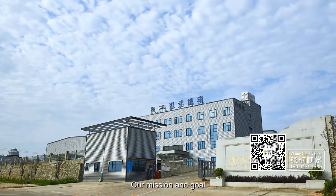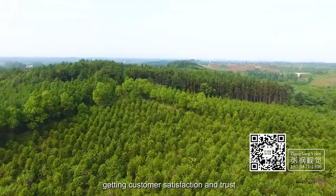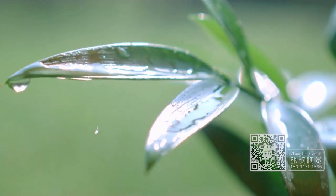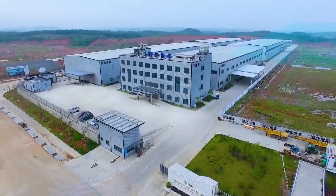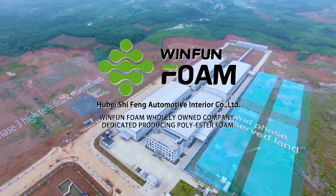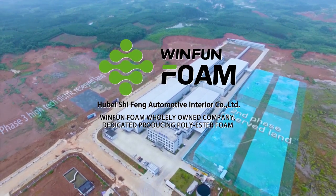Our mission and goal: providing 100% qualified polyurethane foam, gaining customer satisfaction and trust — that is our wish and the goal we strive to achieve.